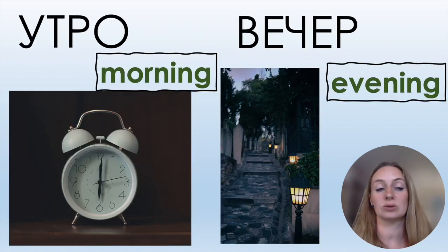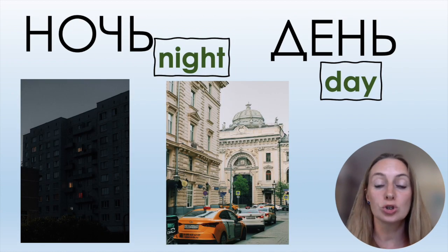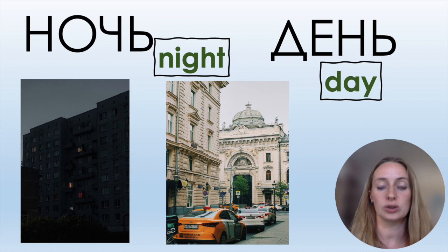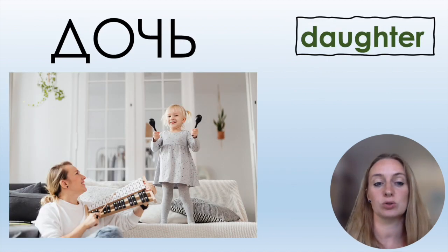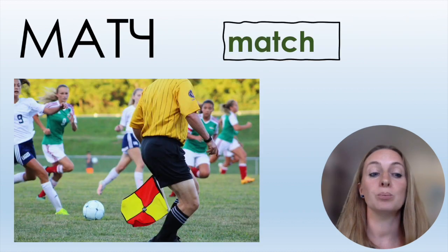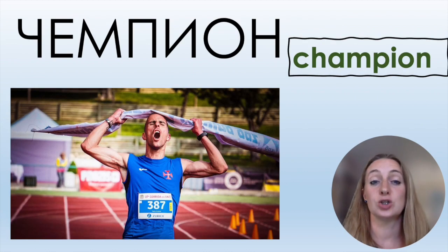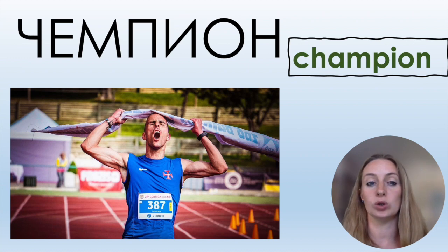Утро — morning. Вечер — evening. Ночь — night. День — day. Дочь is similar to ночь but means 'daughter.' Матч — match, as in a football match or any game. Чемпион — champion.